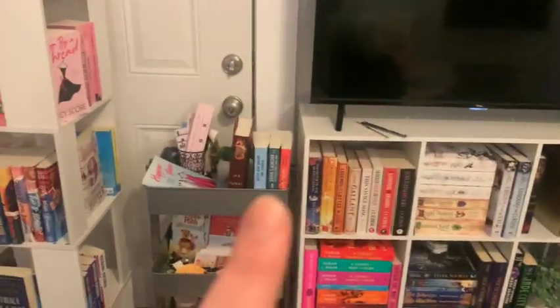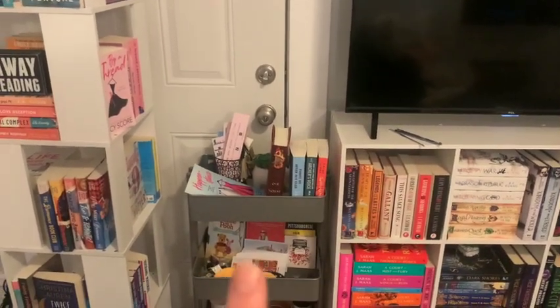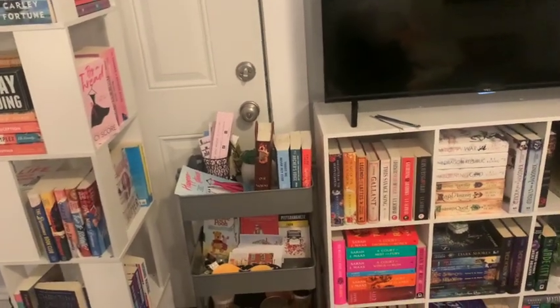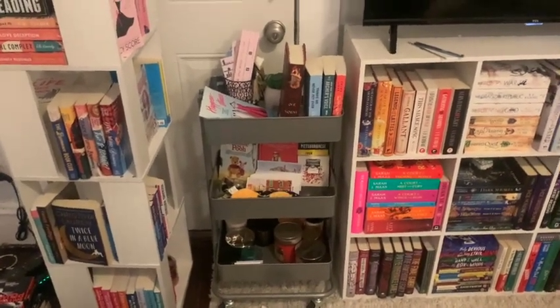Then we have my book cart where I typically put my bookmarks, my annotating supplies are here, then my TBR for the month. Sometimes I put library books down there but right now it's just a mix of my bookish postcards, some other little trinkets, and then on the bottom are candles because I like to have a candle when I'm reading.